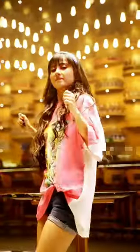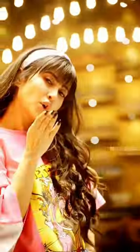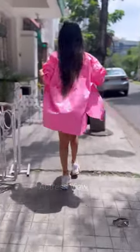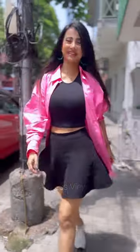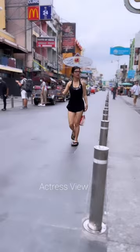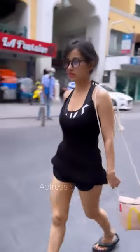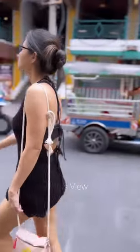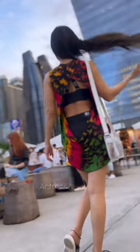Her street style is equally noteworthy. She effortlessly blends comfort with fashion, often spotted in effortlessly chic ensembles that exude laid-back elegance. From trendy denim outfits to flowy dresses paired with sneakers, she proves that style knows no bounds. She's often seen accessorizing with statement jewelry pieces, stylish handbags, and trendy sunglasses that add a touch of personality and flair, with each accessory carefully chosen to complement her ensemble.